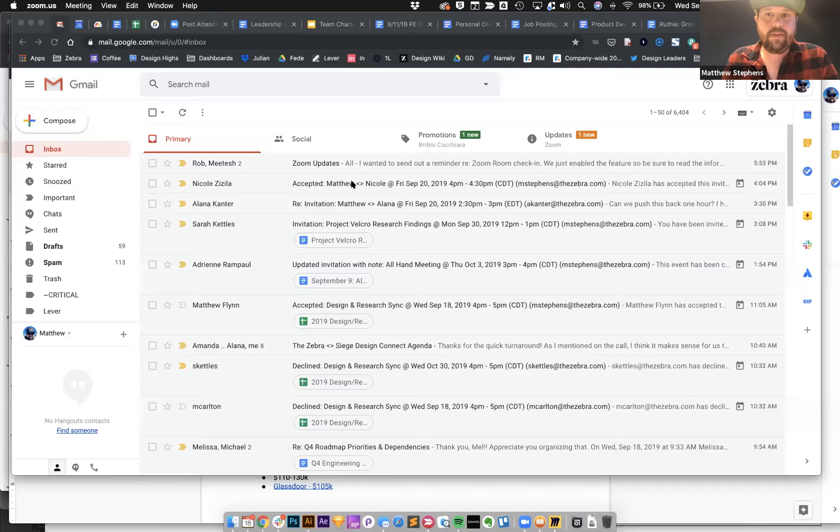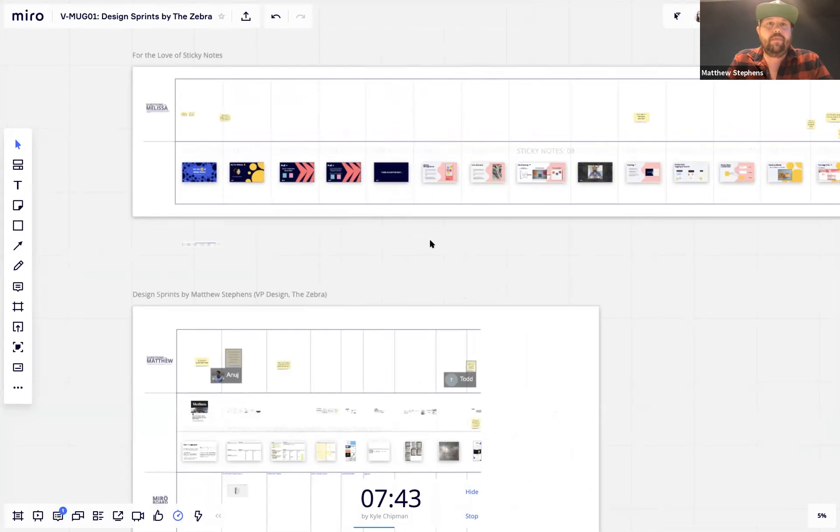Matthew explains the evolution: originally they had a laptop facing the whiteboard for remote participants — a hassle. Then they used a mix of Miro and physical stickies. Eventually, they moved to using Miro almost exclusively, except during the solution sketching phase where physical paper is still used.